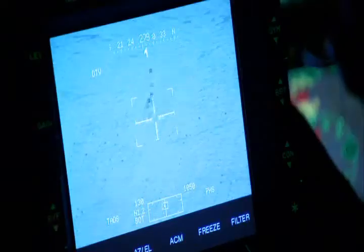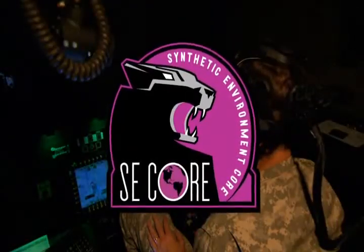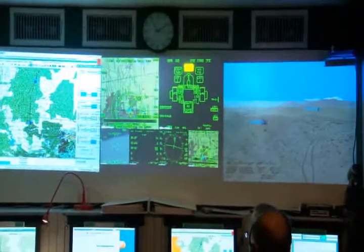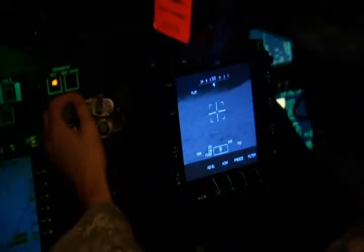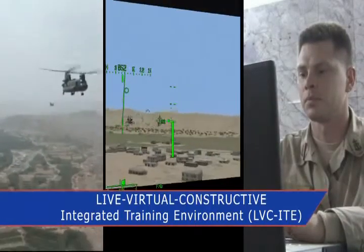Under direction from the Program Executive Office for Simulation, Training, and Instrumentation, AVCAT capabilities have also been enhanced by the integration and fielding of products delivered through the Synthetic Environment Corps, or SE Corps program. These products include common terrain databases, common moving models, and 1SAF. As a result of these enhancements, AVCAT's interoperability with other Army virtual simulations has expanded and is paving the way for full interoperability with other Army training initiatives, including the Live Virtual Constructive Integrated Training Environment, or LVC-ITE.